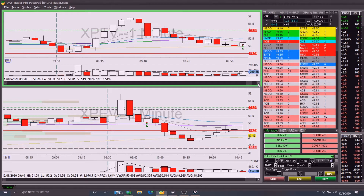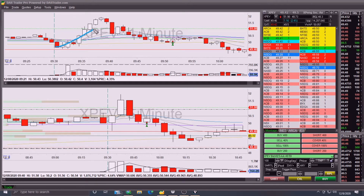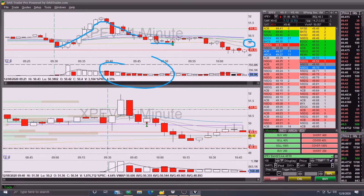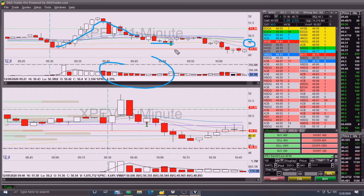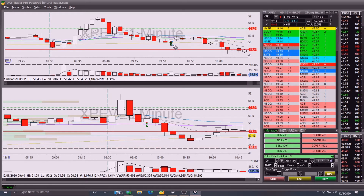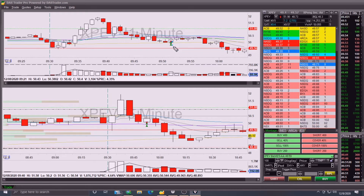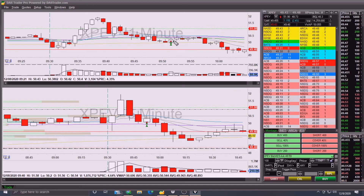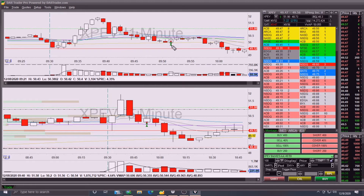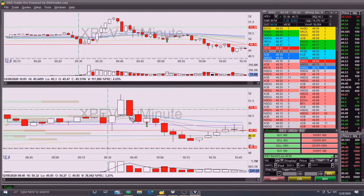The break-even trade on XPEV happened right here. You see it pushes up, looks good, leaks off on really good sustained volume, gets down to the 200 MA which is also the 50 mark. It can't seem to bounce off it enough, so I go ahead and take it short - this is me attempting to get from 32 dollars green on the day to my full profit target. I was able to get one partial for about 14 cents, but it bounced back so quickly that my second partial was a losing partial, ultimately making this a perfectly break-even trade.